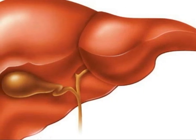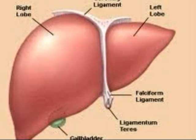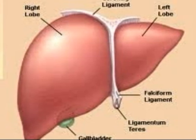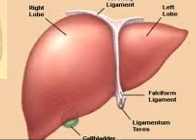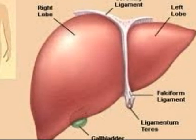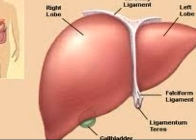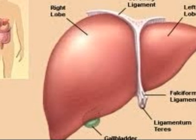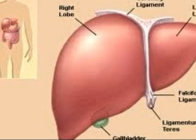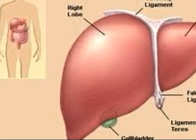Now we're moving to the liver. The liver is a large vital organ that sits on the right side of your stomach. It weighs about three pounds, is reddish-brown in color, and feels rubbery to the touch. Normally you can't feel it because it's protected by the rib cage. The liver's main job is to filter the blood moving from the digestive tract before passing it to the rest of the body. It also clears chemicals and drugs, produces bile that ends up back in the intestines, and makes proteins important for blood clotting and other functions.